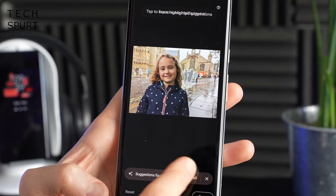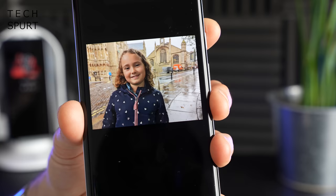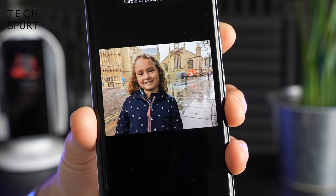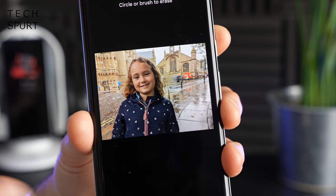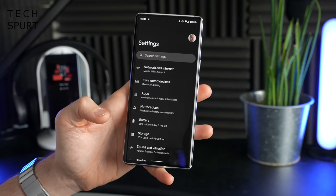You can then just tap 'Erase All' and off they go. It's not always a perfect result — sometimes you do get a little bit of distortion where people once stood — but more often than not, the results are really impressive.